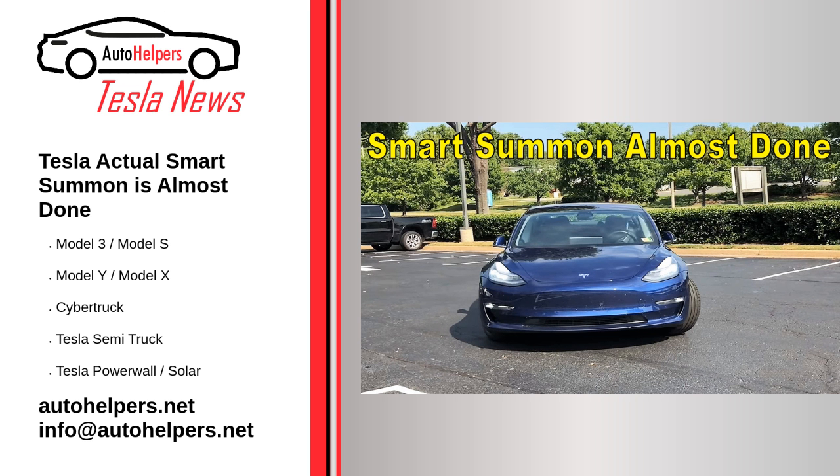Source reposted and summarized from Maria Murano at Teslarati. My take: the smart summon feature scares me a little bit.